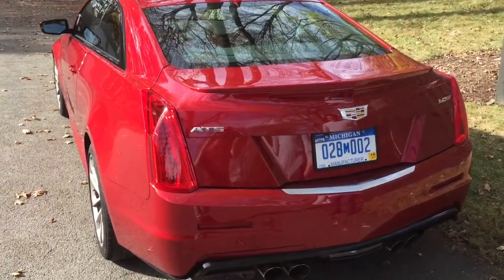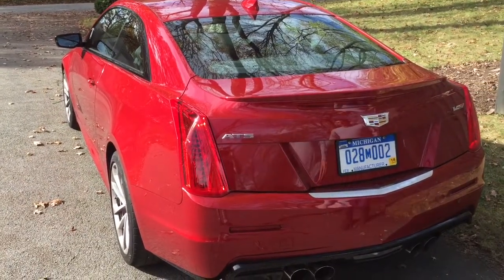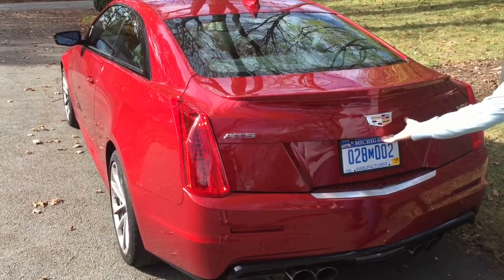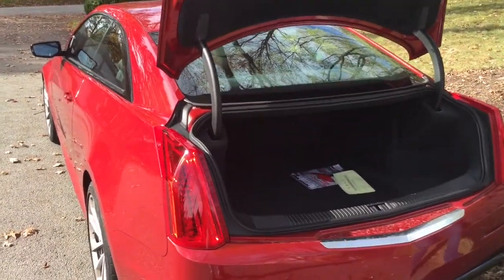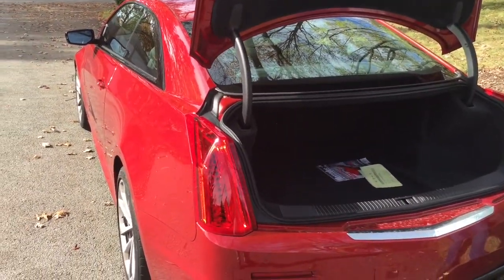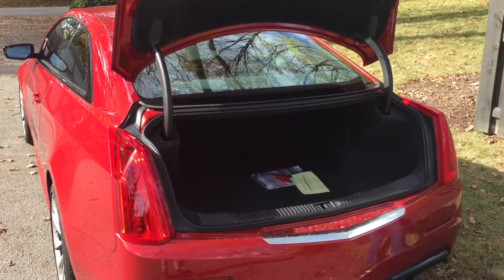Around the back you really get this wider stance, quad exhausts coming out the back, a diffuser down below, and a spoiler — it just looks very, very nice. And there's also a surprising amount of trunk space for a coupe this size; the back seats fold down, so you can get all your luggage in here no problem for two people getting away for a weekend.